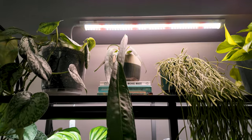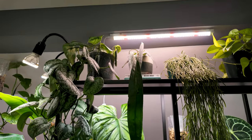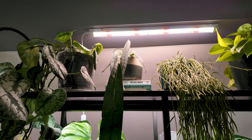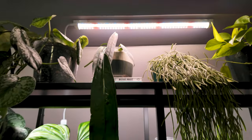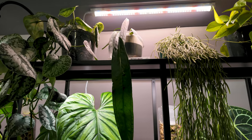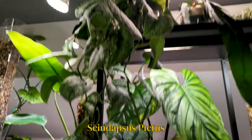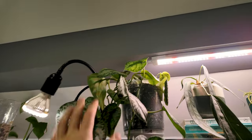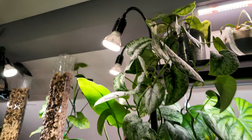Moving on, we have my Anthurium Wendlingeri — I think that's how you say it. I will definitely have all the names in the video somewhere, so don't worry. This is my Anthurium Wendlingeri — she is a pendant Anthurium, absolutely gorgeous and stunning. However, she hasn't given me a leaf in quite a hot minute. Next to her we have a Scindapsus — I'm not sure which one this is, maybe the Silver Anne or something like that. She is so long — I absolutely love her, unfortunately I don't have a cover pot for her because she is so big.